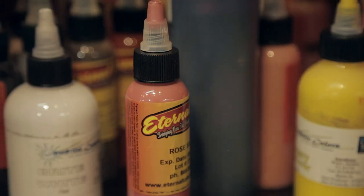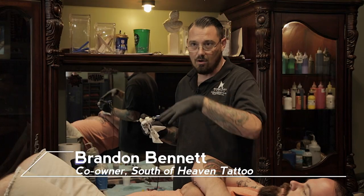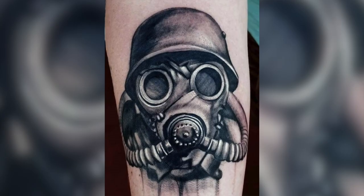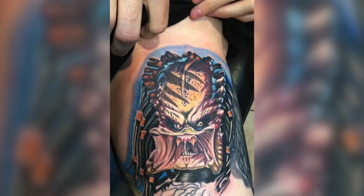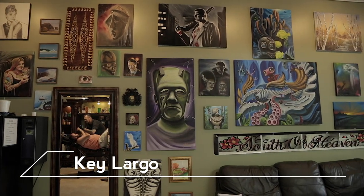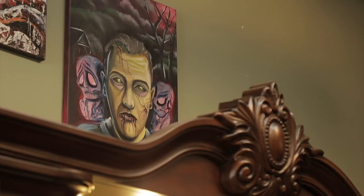A lot of tattoo parlors use what's called flash — mass-produced pictures of artwork on the walls that you select from books. People say 'I like this one' but can you change this, change that — so they just become guidelines and you don't really end up doing them anyway, because everyone wants them changed into something more personal. I figure it's that we're selling art, so we might as well have our own artwork on the wall — that's why everything's original, so people can look around, see the style of work we do, and know if that's what they want on their body.